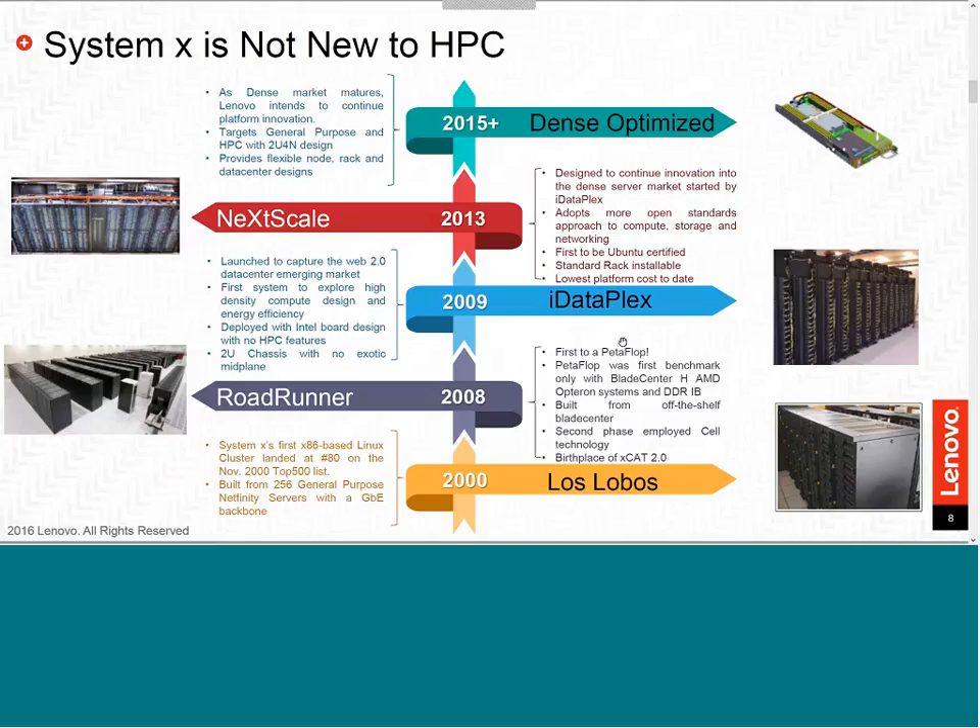Lenovo has been involved in HPC since 2000, when Linux became a mainstream operating system. Our first deployment was Las Lobos, followed by Roadrunner. Some members of the HPC team were involved in design, installation, and running benchmarks including the Top500. As processing technology and high-speed interconnect became standard, Lenovo started with the iDataPlex — one of the densest systems on the planet — followed by the even denser NextScale platform. Now the focus has shifted to dense, optimized HPC solutions in a 2U 4-node form factor.